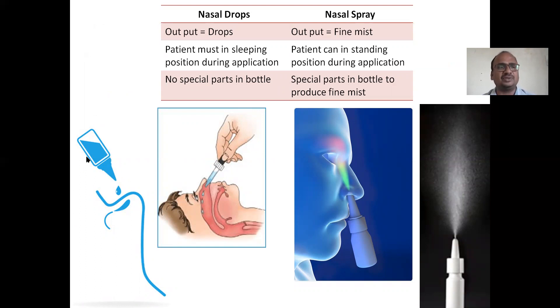See here — this is a nasal drop bottle, a very simple bottle. One or two drops are being instilled into the nose. You can see the mucous drops falling — one, two, three — being instilled into the nasal mucosa. That output is drops. But in the case of nasal spray, the output is a fine mist. See how the fine mist spreads. It is not a drop — it is a fine mist.